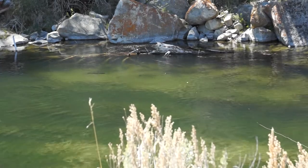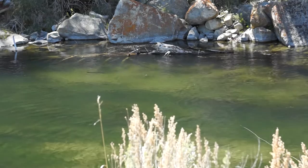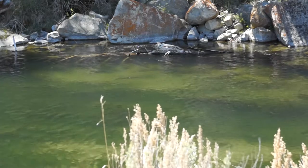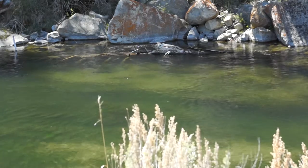Fishing dry flies. There are some big trout rising — you can see them there — but the wind is blowing from the right to the left. This is a difficult situation.